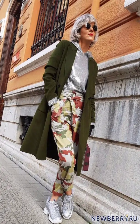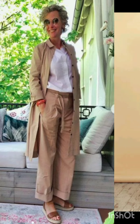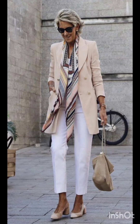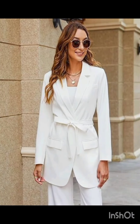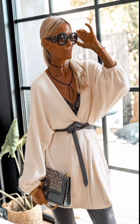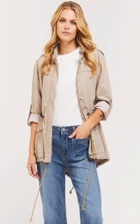Street style dress is characterized by a mix of casual, urban, and often eclectic fashion. It draws inspiration from everyday wear, incorporating elements like graphic tees, sneakers, denim, hoodies, and statement accessories. Street style allows for self-expression, embracing a diverse range of influences and trends. It is often associated with the creativity of individuals expressing their unique fashion sensibilities in urban environments.